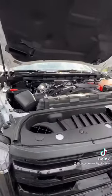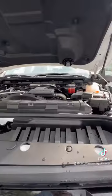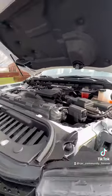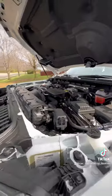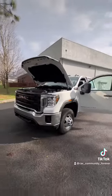6.6 liter diesel Duramax pushing out 445 horsepower and 910 pound-feet of torque, paired with that beautiful six-speed automatic transmission.